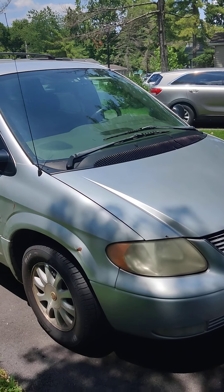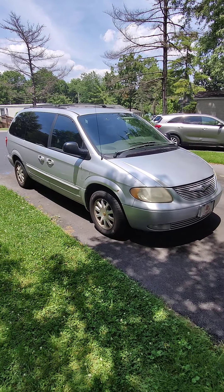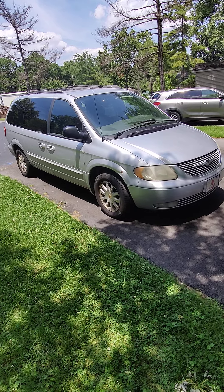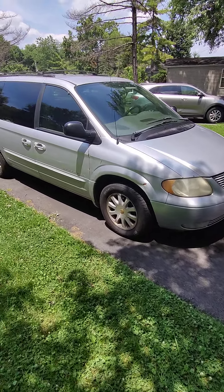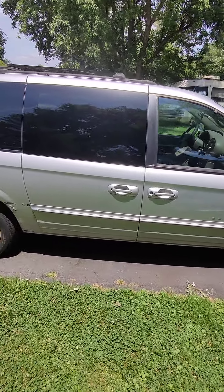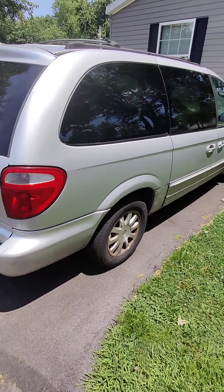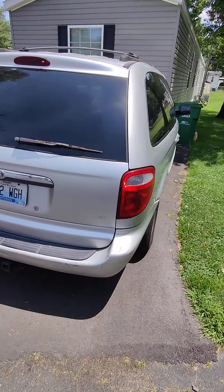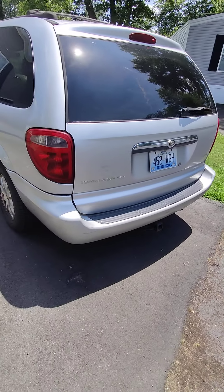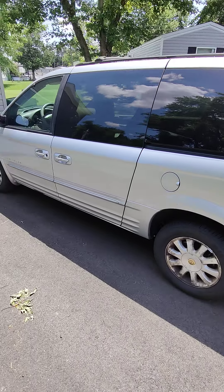This is my 2001 Chrysler Town and Country — it's a home. It's not perfect, it might be a little beat up, needs a little work on the AC. It's not a bad car. I said the tires are almost — that's because I just replaced them.